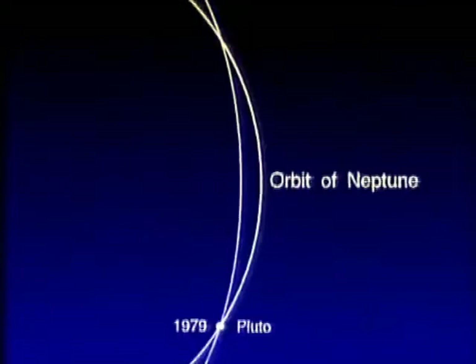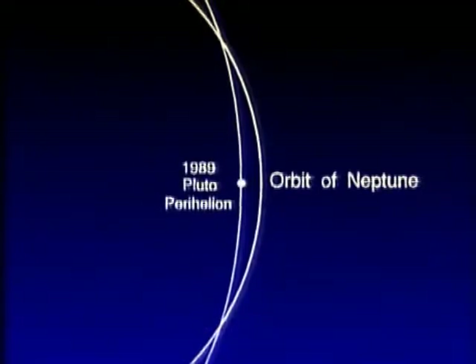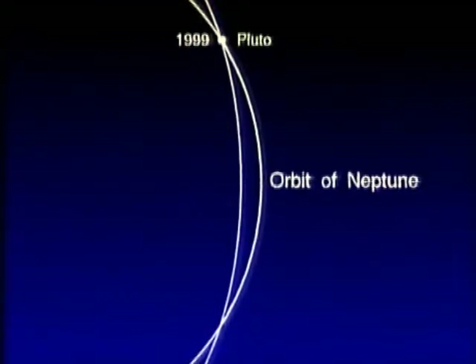Pluto goes around the Sun in 248 years, and for most of the time it's further away than Neptune — but at the moment it's not. Its eccentric orbit brings it inside that of Neptune. In 1979 Pluto came within Neptune's orbit; in 1989 it reached perihelion, its closest point to the Sun. Not until 1999 would it again pass beyond Neptune's orbit. Pluto's path is also tilted at a fairly sharp angle of 17 degrees, so there's no danger of a collision, and Pluto and Neptune don't go anywhere near each other.